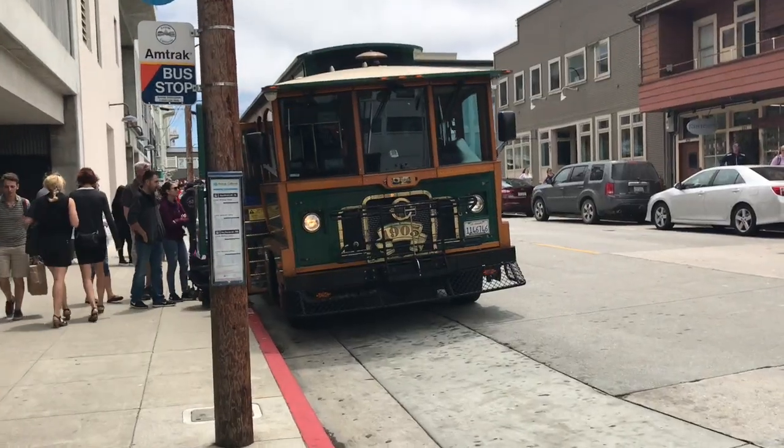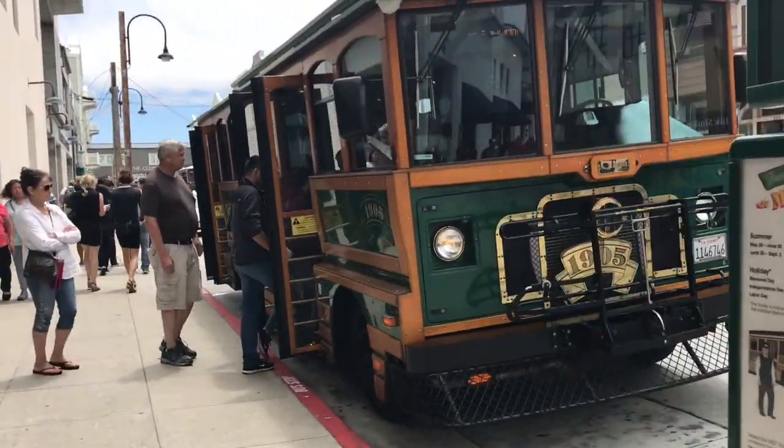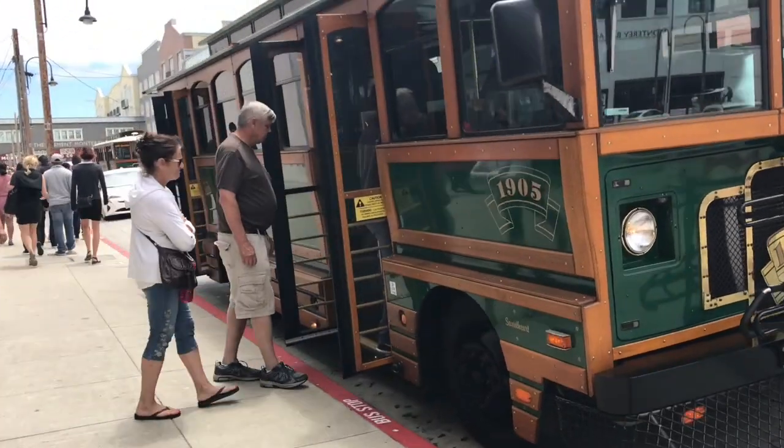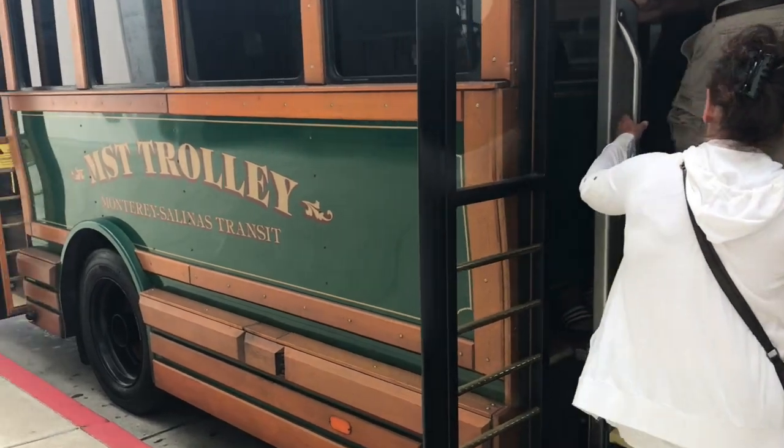Oh, I love it — this is a trolley! Monterey's trolley. All of the kids just love riding that trolley. They used to do tours in Carmel and we would jump on and jump off — they don't do it anymore, but it is really fun.